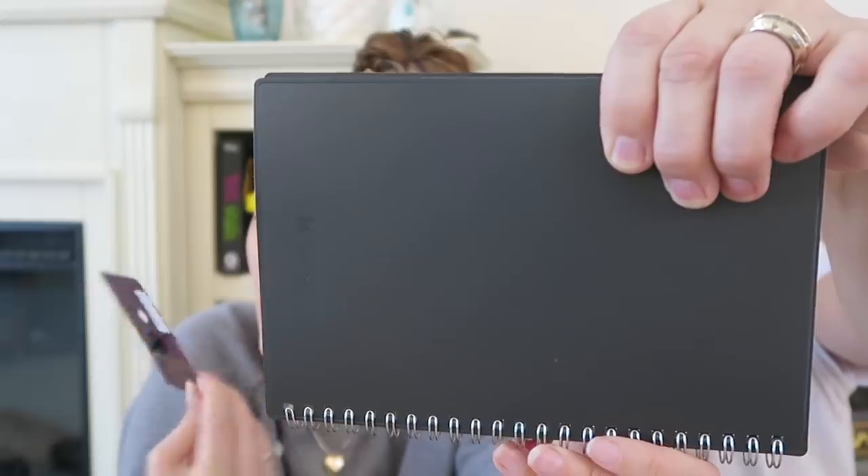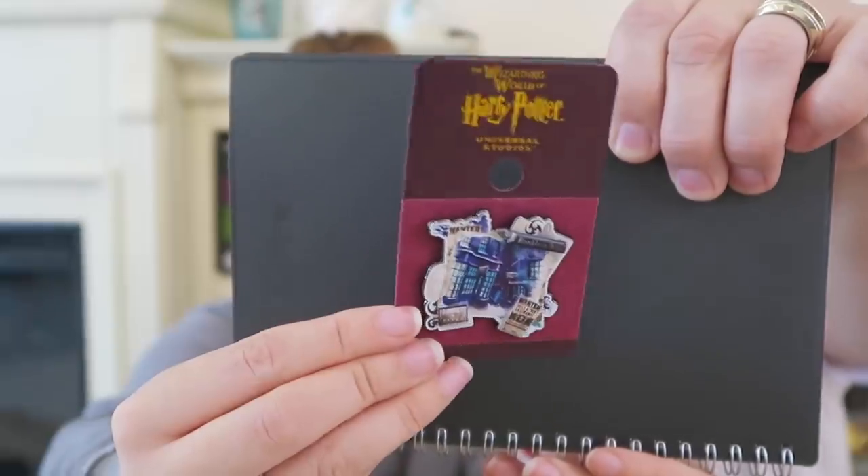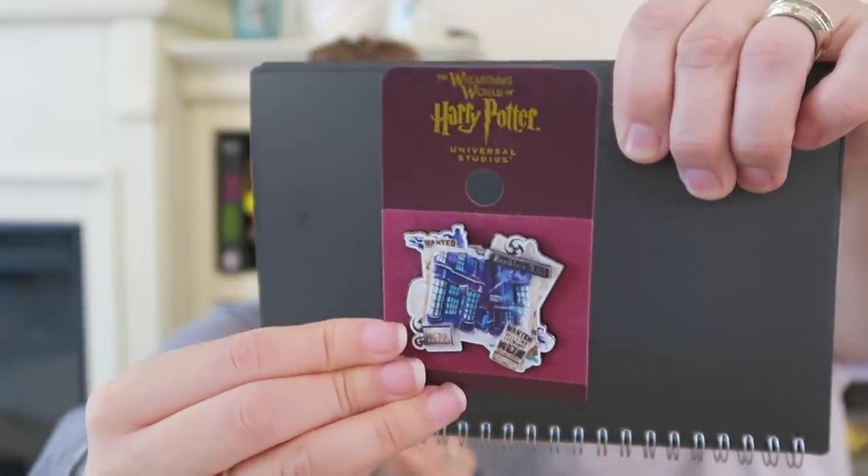Let's show the pins — they had tons of new pins out. Every time I've gone they've pretty much had the same ones, but not anymore. This first one has kind of a pastel watercolor style — it's Knockturn Alley with Borgin and Burkes. I absolutely love the new pins. This one was $11.